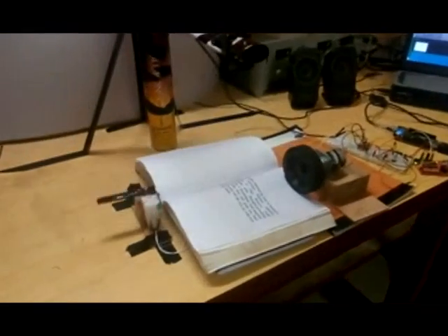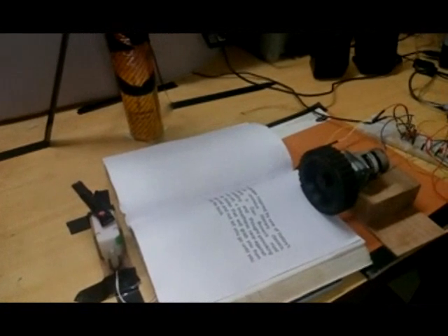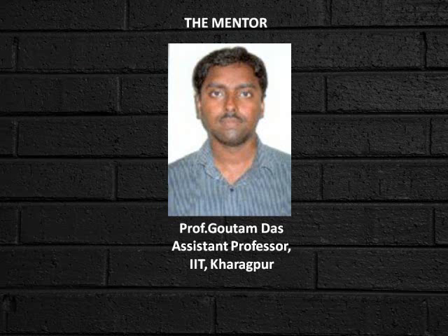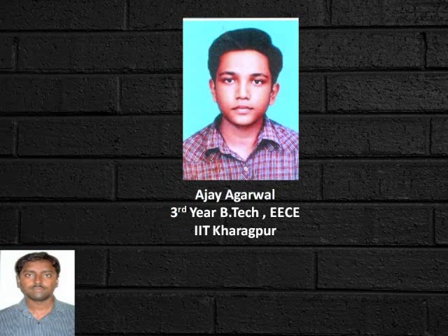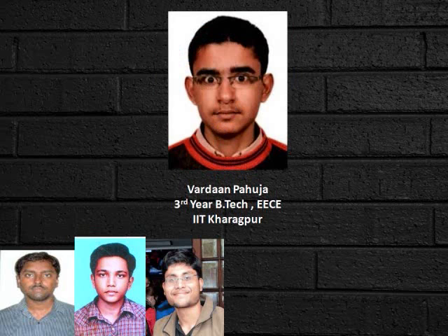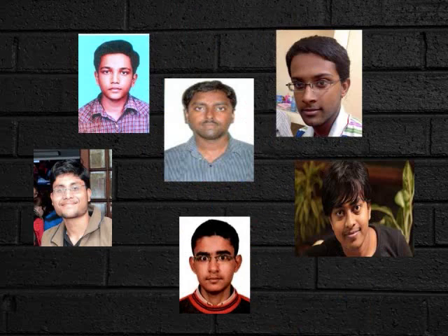And here you can see an isolated page flip using the page turner mechanism. Thank you.